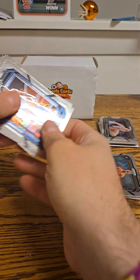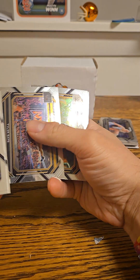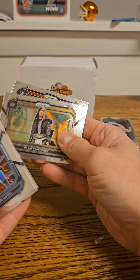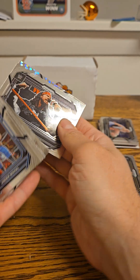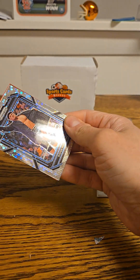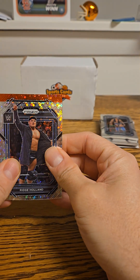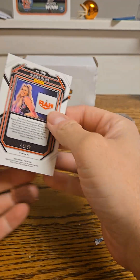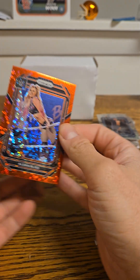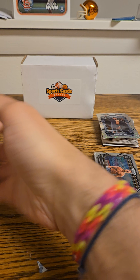Now we have Jinder Mahal, Cruz del Toro, Otis, a Tyler Bate, Blair Davenport, a Montez Ford, X-Pac, a Ridge Holland, and — oh that's a good one too — Alexa Bliss on the red numbered to 99. That is a nice card.